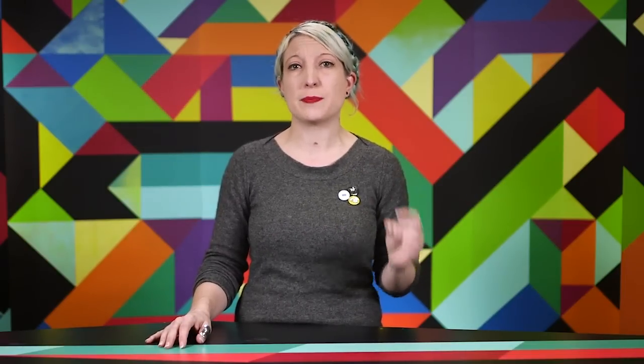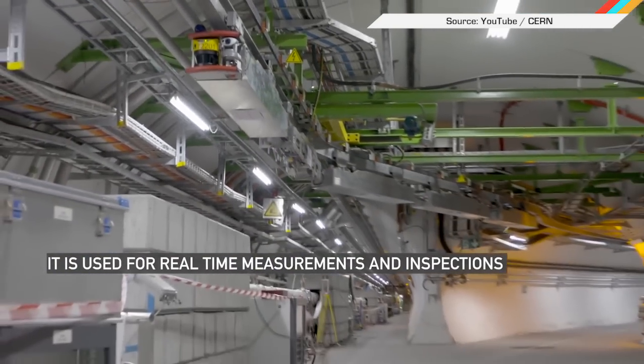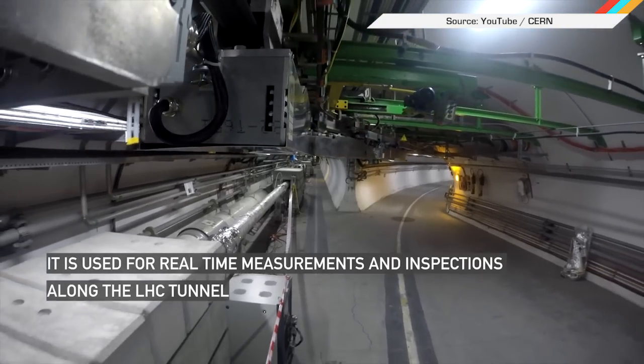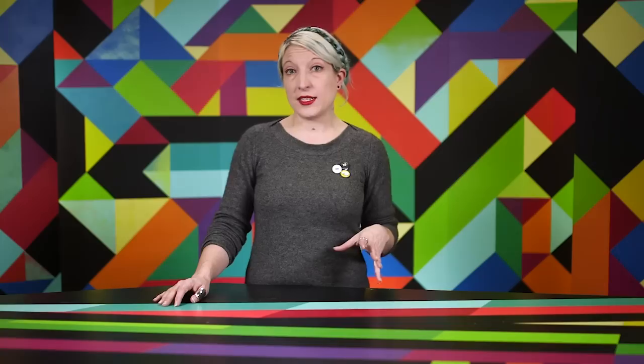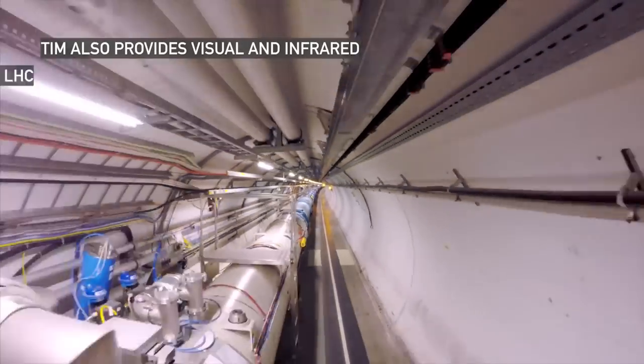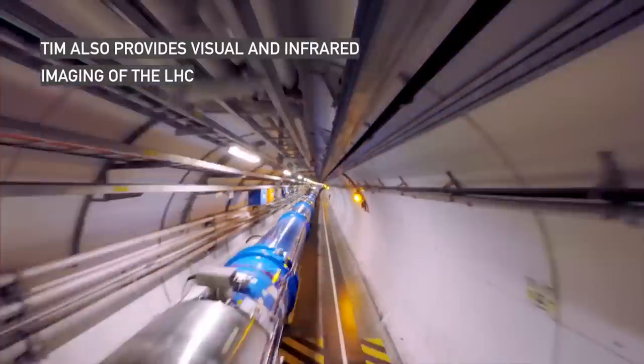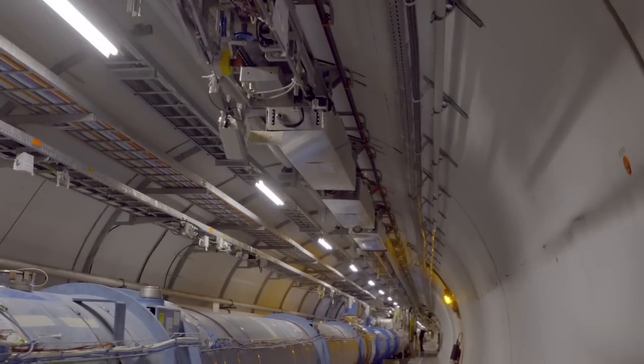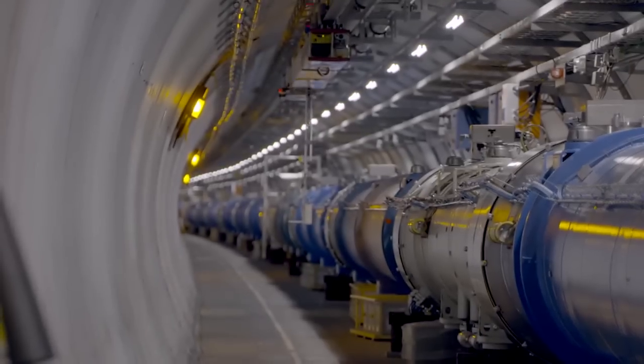Keeping tabs on the world's largest particle collider is no small feat, and that's why the team at CERN has enlisted the help of two robotic inspectors. The TIM twins, short for Train Inspection Monorail, move along an overhead rail that runs the collider's entire 17-mile circumference. These robots provide live video feeds and environmental measurements — everything from oxygen concentration and temperature to radiation emissions — without making human technicians trek through the massive underground complex.